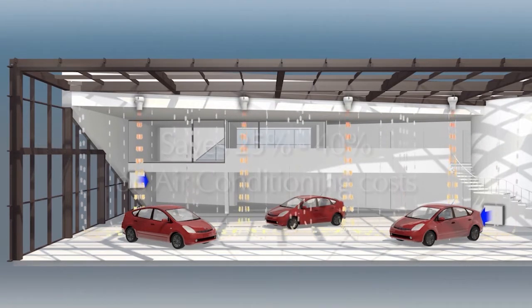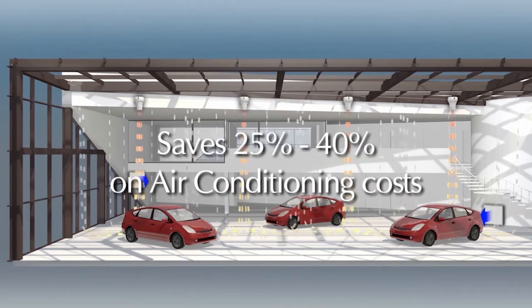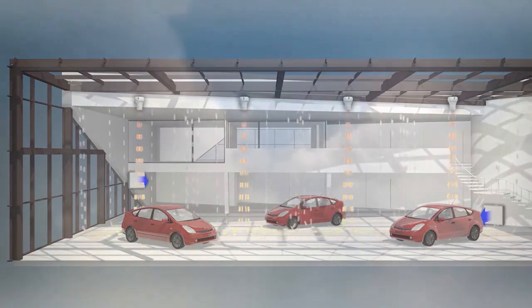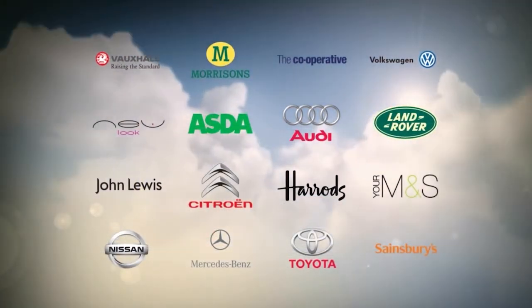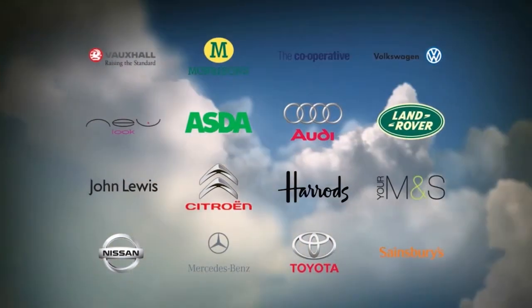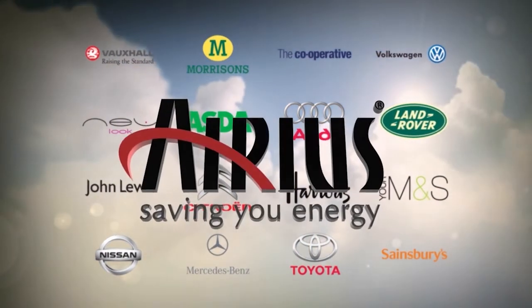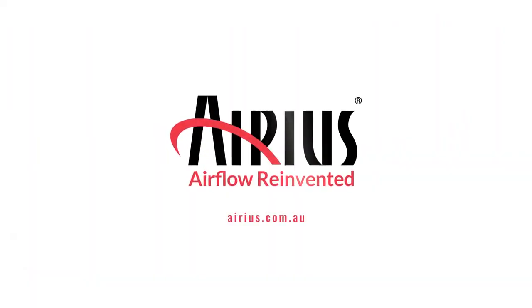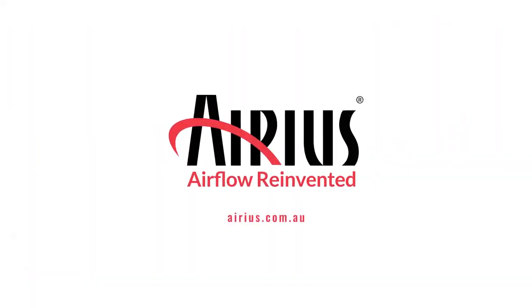On average, the Arius system saves between 25 to 40 percent on your air conditioning costs in a typical high-ceilinged retail environment. If you would like further information on the Arius de-stratification system or would like to arrange a survey of your building, please use the contact details on screen now. Arius – saving you energy.